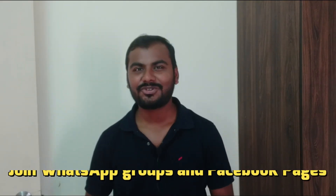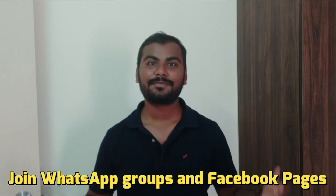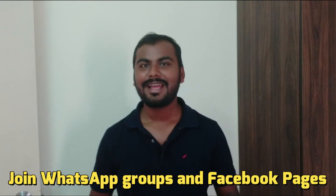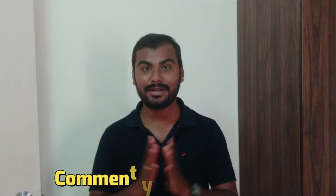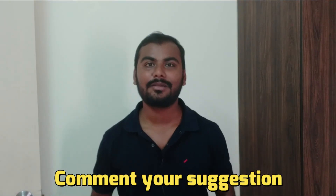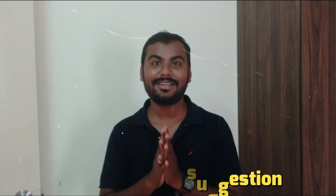You need to understand that you are not alone who is looking for a job in the IT industry. What you can do is join Facebook pages and WhatsApp groups where you will get information if there is any vacancy in any company. If you want me to make videos on vacancies available for Oracle DBA, I can do it, but for that I need your suggestion — you can put your suggestion in the comment section.